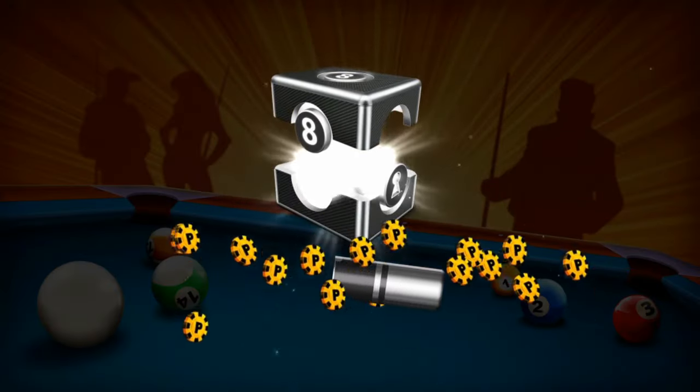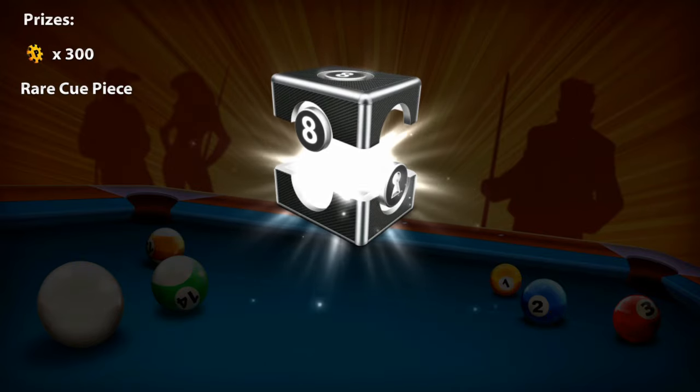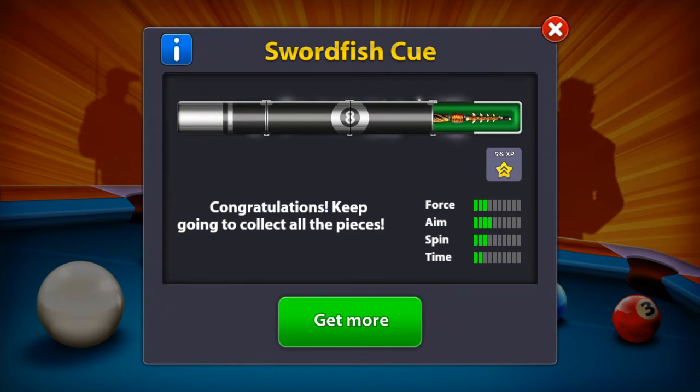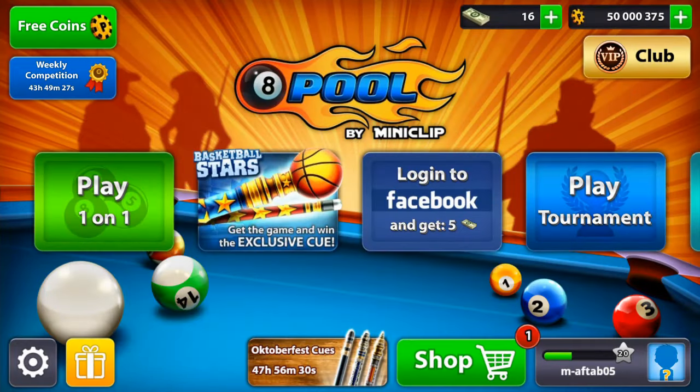So the winners will definitely get to open this rare box, and we are actually opening it right now. You get a piece of an epic cue and you also got 300 extra coins. The Swordfish cue is a very, very nice cue. All right, so this is the first account. Now I will show you the second account.